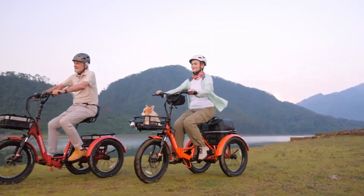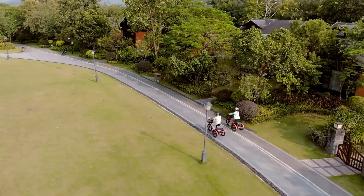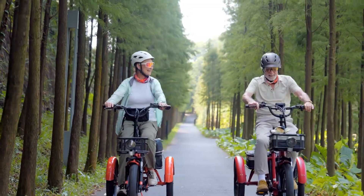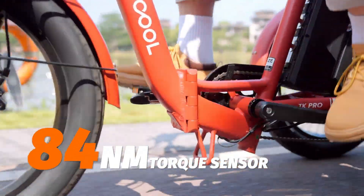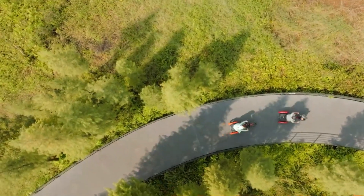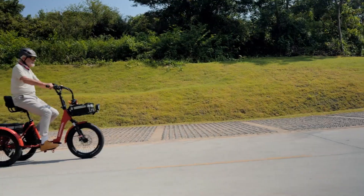Designed for versatility, the TK Pro offers a large backrest seat, shock-absorbing front forks, and a strong aluminum frame. It has a top speed of 16 miles per hour and supports up to 450 pounds, making it accessible for many riders. Additional features include front and rear baskets, LED lights with turn signals, and a simple yet functional setup. At $2,000, the MoonCool TK Pro combines great value with a comfortable, efficient ride.